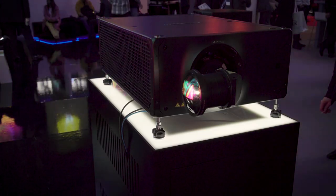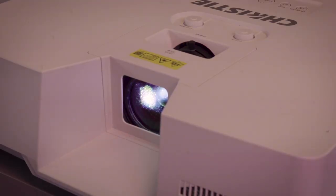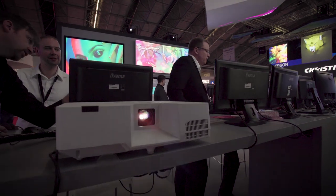Also at ISE 2019, we're very excited to launch our Christy APS series — a small form factor laser phosphor 3LCD product. It's only 18.5 pounds and comes with a standard five-year warranty.